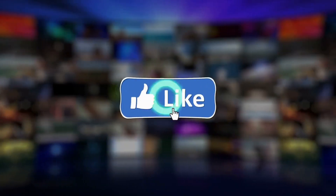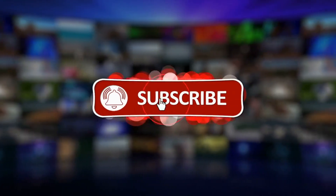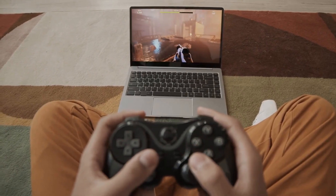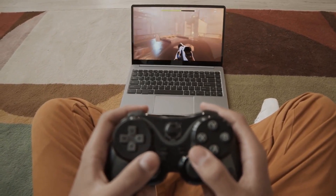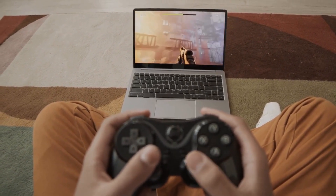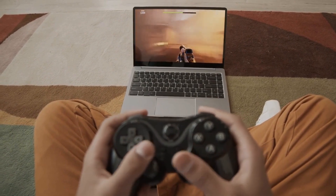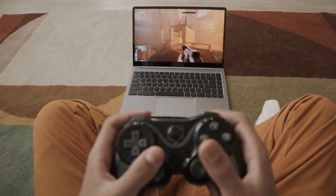Before we begin, please like, share, and subscribe to the channel for more content. When it comes to online learning, performance is crucial. You want a laptop that can handle multiple applications and browser tabs without slowing down. A laptop with an Intel Core i3 or higher, or a Ryzen 3 or higher, will provide the performance you need for online classes.